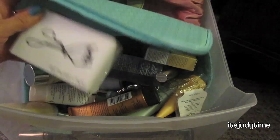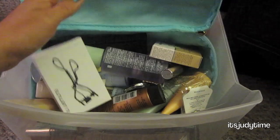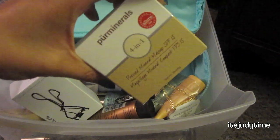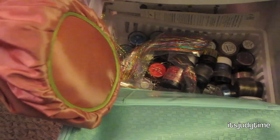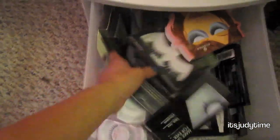Down here is where I store stuff I don't use as often, or extras. I have my Shumura eyelash curler, which is the best by the way, an extra of the pure minerals because Ulta was having a buy one get one free, some pigments and glitter, some hair flares, and in the very bottom drawer I just have some falsies.